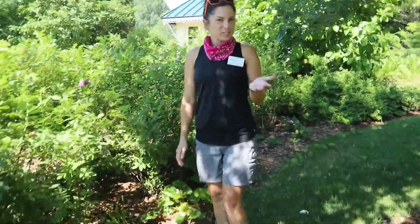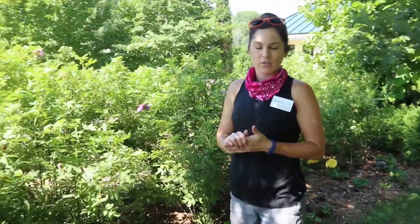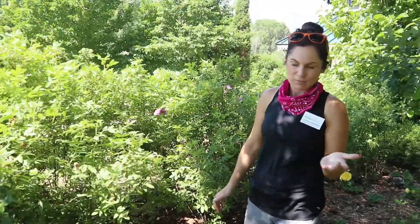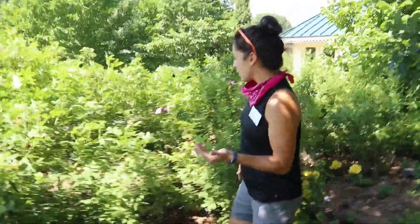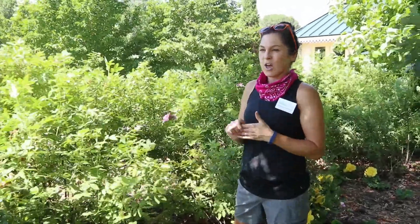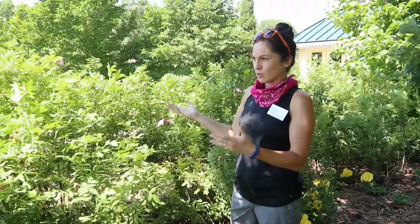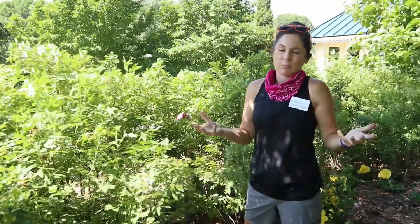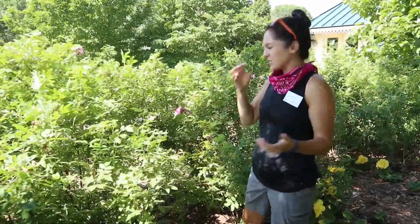If you haven't heard of Japanese beetles before, they are an invasive beetle from Asia — Japan, which is how they get the name Japanese beetle. They can do quite a bit of damage on your plants. They really like members of the rose family, roses in particular, and also a lot of plants that are native to Asia and Japan, because those are the plants they live with and eat.